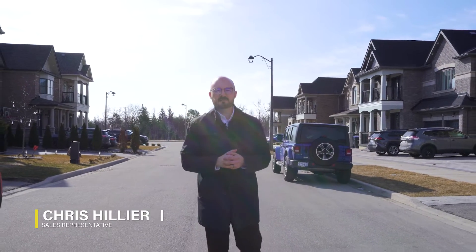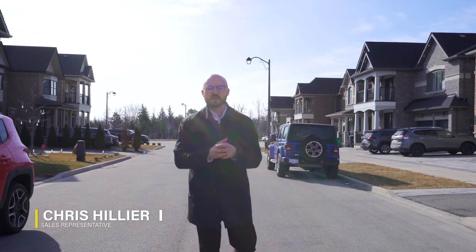Hi, Chris Hillier here with the LaRose Real Estate team. Today, I'm excited to share with you some of the great features of my newest listing, 127 Moore Avenue.